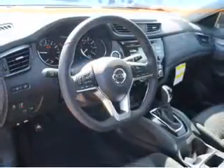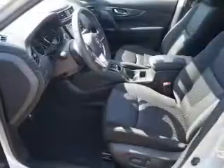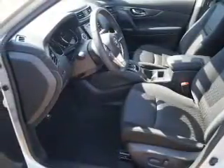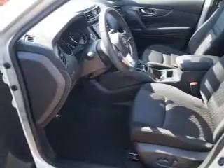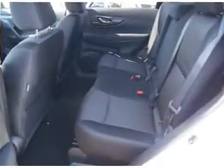Inside you'll find heated seats, Bluetooth connectivity, Sirius XM satellite radio, and auxiliary input, remote start, steering wheel controls, push button start, automatic climate control, a backup camera, and curtain head airbags.